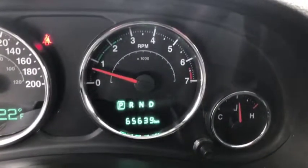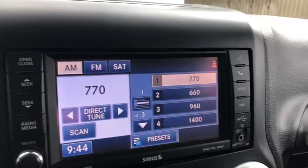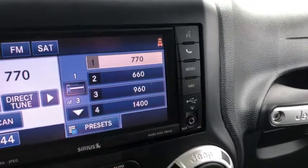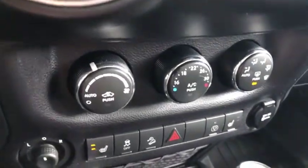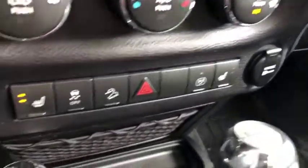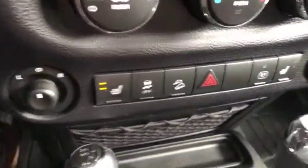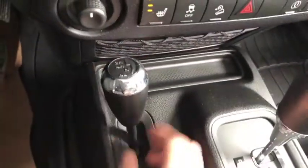This vehicle comes with 65,639 kilometers — not bad for the year at all. The entertainment system comes with AM/FM radio, satellite radio, Bluetooth, USB, and auxiliary ports, as well as navigation. Power window controls are right here. Climate control includes AC, defrost, and rear defrost. You also have heated seat controls down below, as well as your hazard lights and a couple more controls.